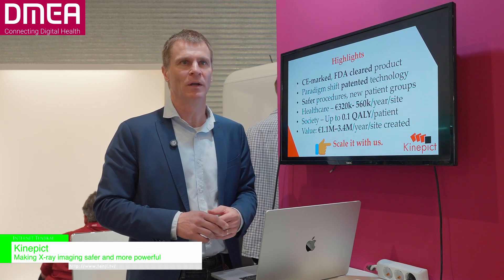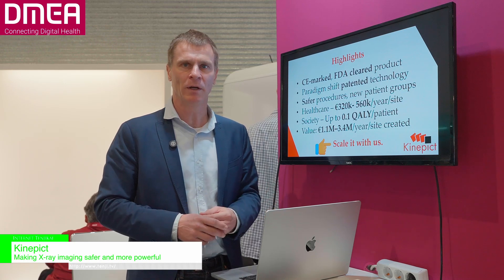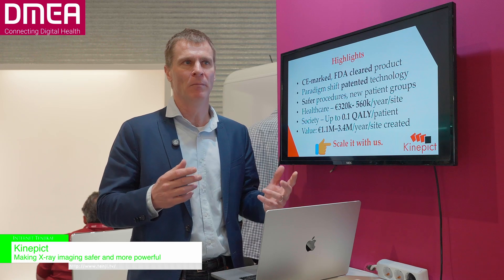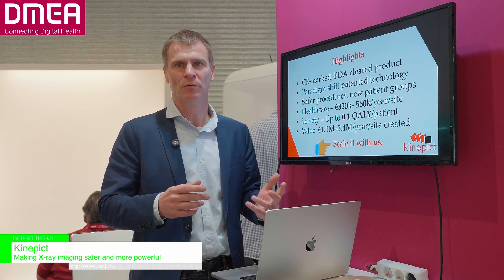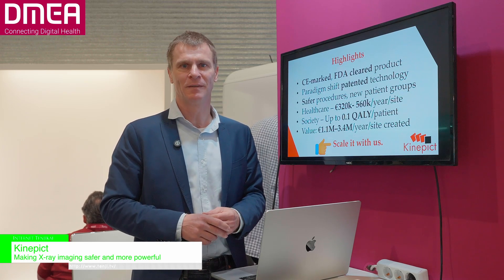So here are the highlights: we provide a CE and FDA-cleared, patented technology in a software product which can be used to make interventional radiology more safe and more profitable. Thank you.